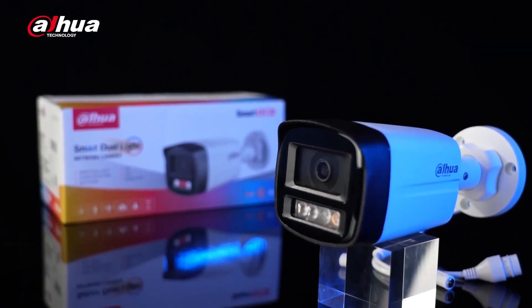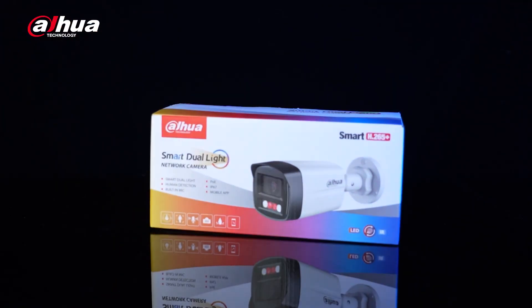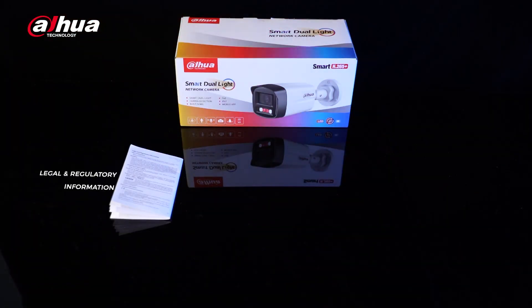With a larger size that exudes quality, it minimizes glare and enhances image quality. Additionally, specially designed accessories provide extra support for your surveillance.